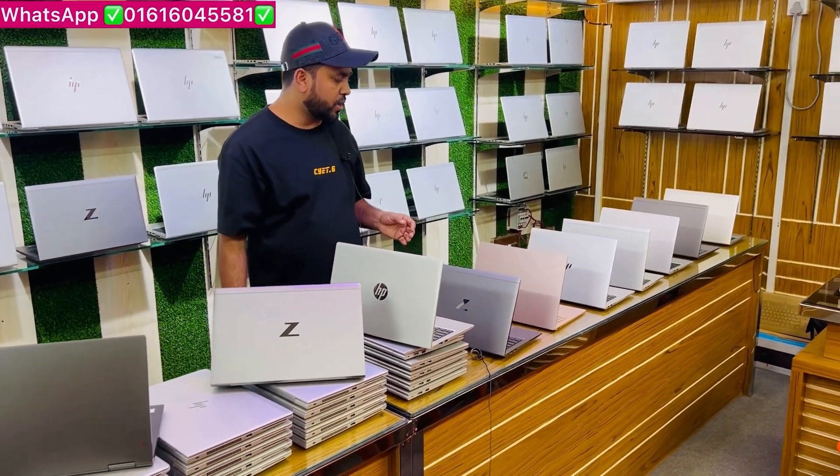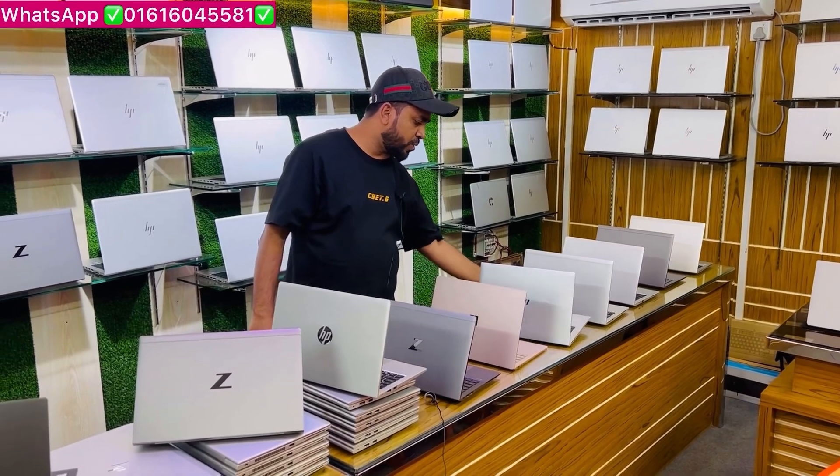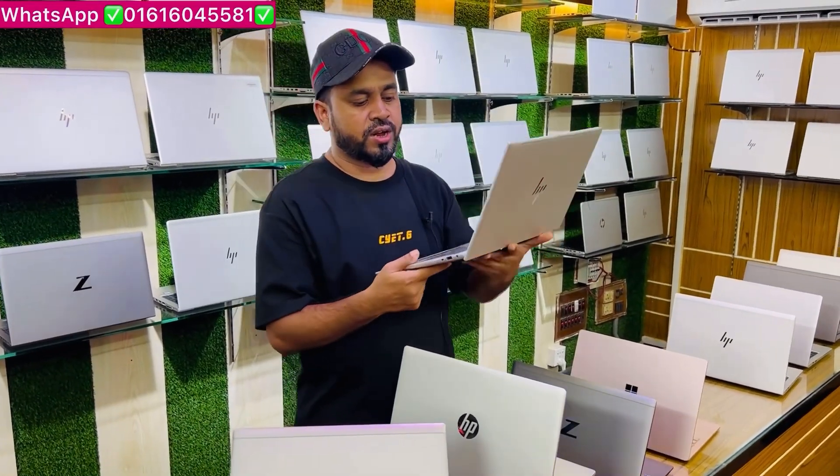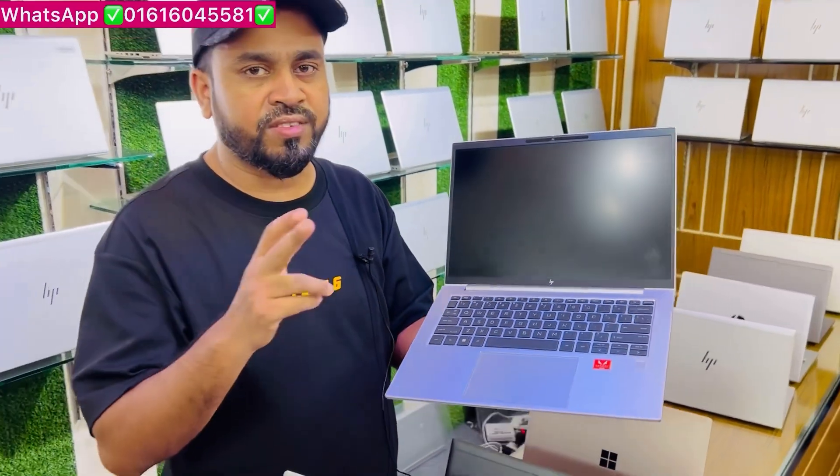This is the latest G9R with Ryzen 5 and Ryzen 7. The Ryzen 7 6A00U comes with the 4800 series of Ryzen 7.